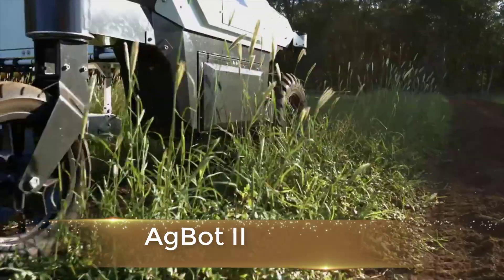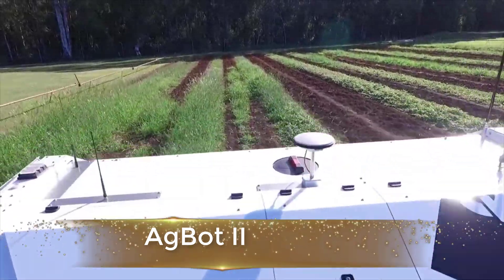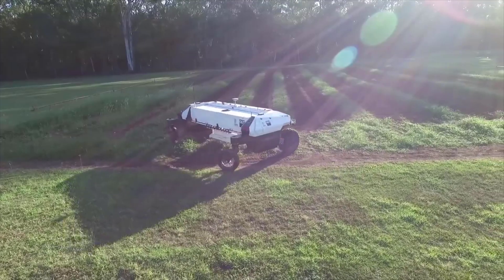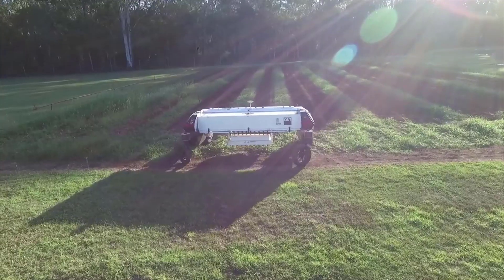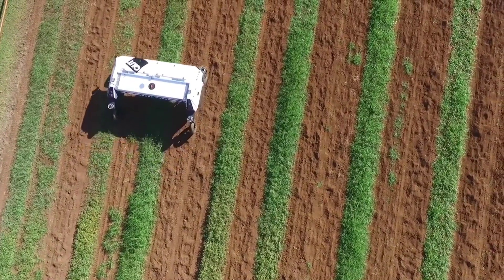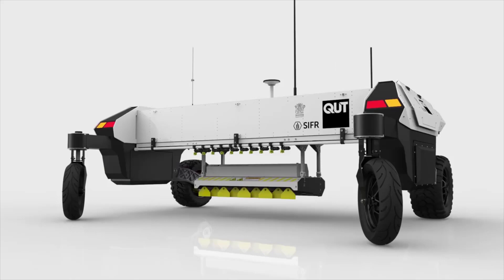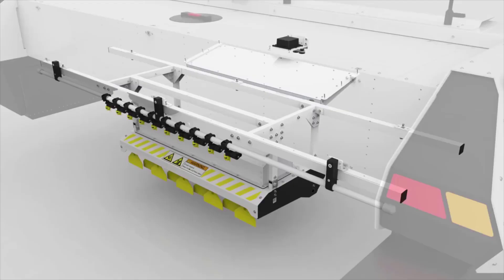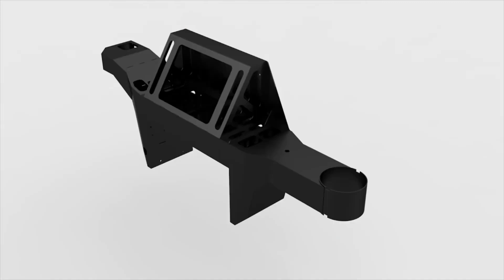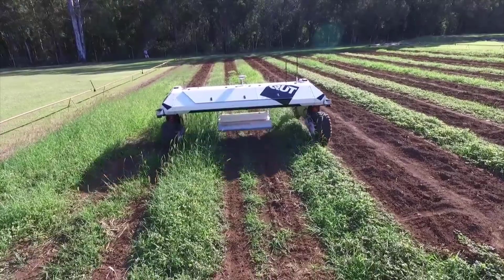This is Egg Bot 2, a new generation tool for robotics site-specific crop and weed management. QUT has designed and built Egg Bot 2, a battery and solar powered agricultural robot that can navigate fields, identify weeds, and either chemically or mechanically eliminate them, as well as spray fertilizer, which usually costs the sector 1.3 billion dollars a year.